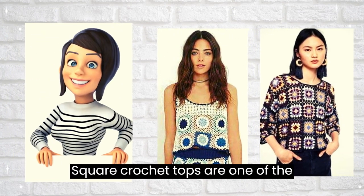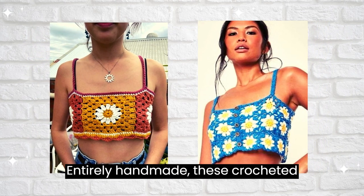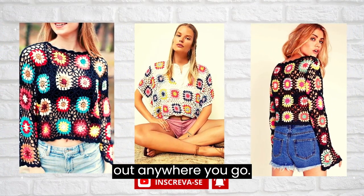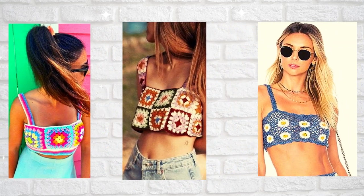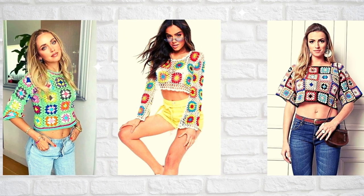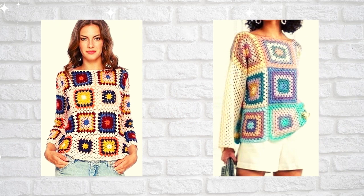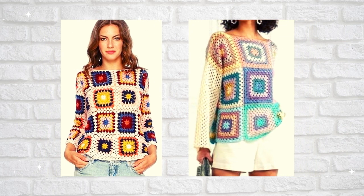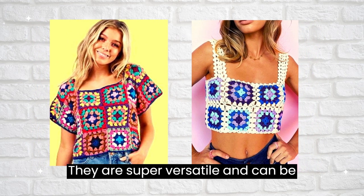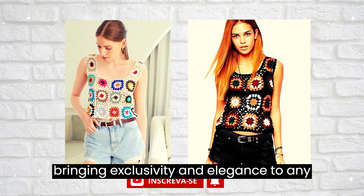Square crochet tops are one of the hottest trends in crochet fashion today. Entirely handmade, these crochet pieces feature unique designs and vibrant colors that will make you stand out anywhere you go. They are super versatile and can be combined in different looks and styles, bringing exclusivity and elegance to any look.